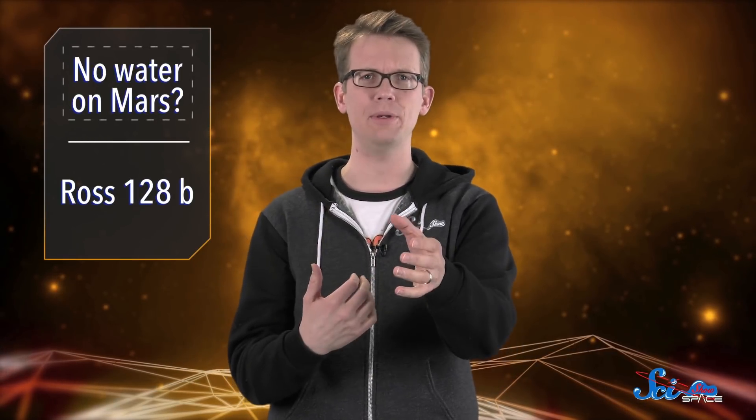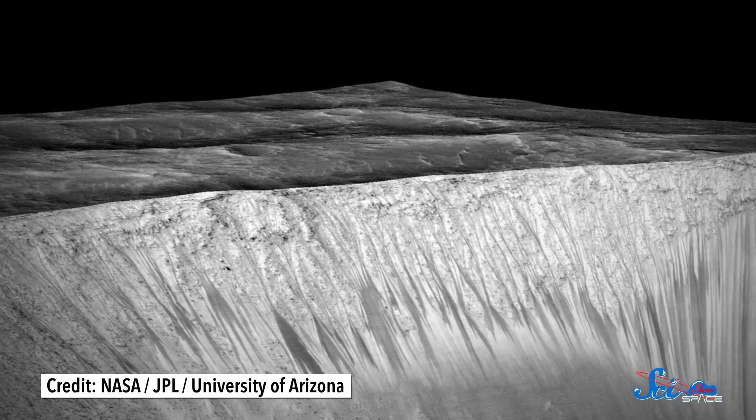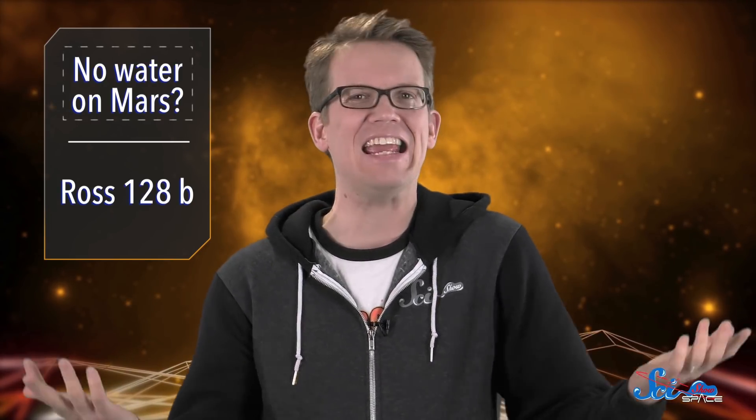Two years ago, the entire scientific community, including us, freaked out because researchers discovered flowing liquid water on the surface of Mars. But now, some scientists aren't so sure. According to a paper published on Monday in Nature Geoscience, it might just be sand.